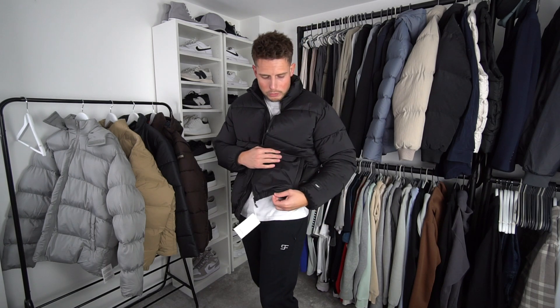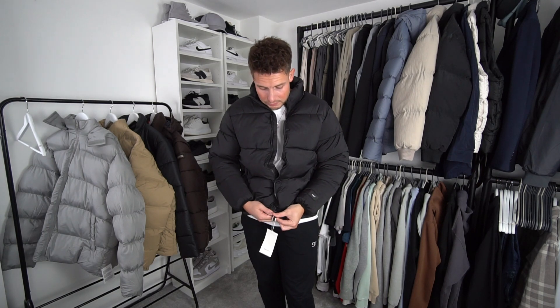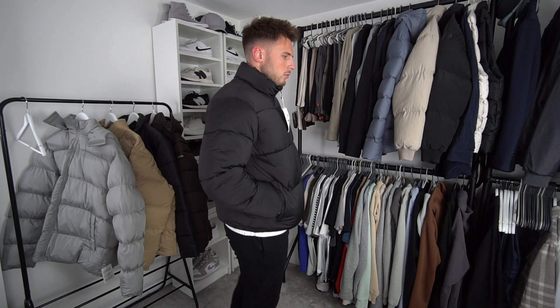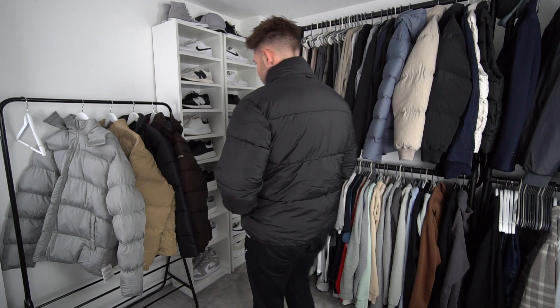One thing I don't like about it is the cuff around the bottom — I'd rather it finish flush. But it's a really nice fit. 42 quid — if you're on a budget and need something to keep you warm, it's obviously not going to keep you as warm as a proper down jacket, but it's not a bad jacket at all. With Bershka you can't really go wrong — it's just a top high street brand.